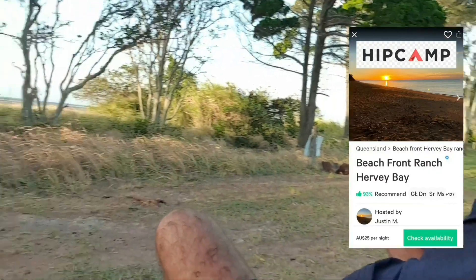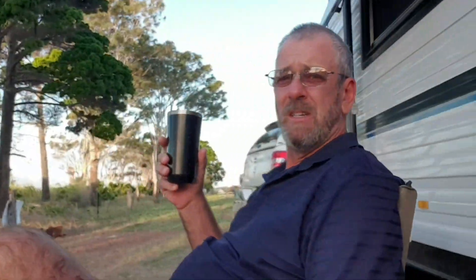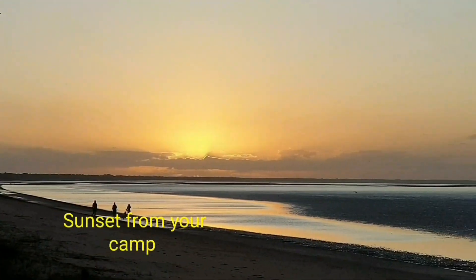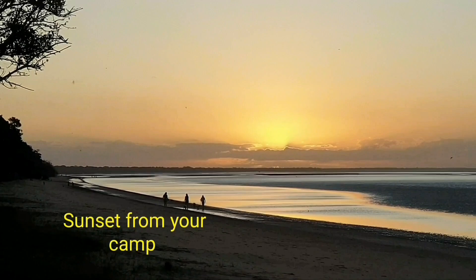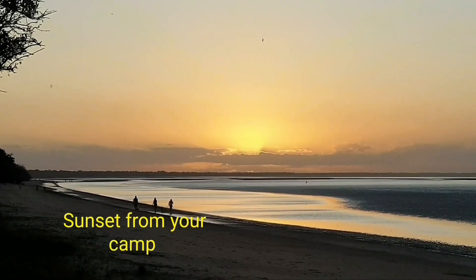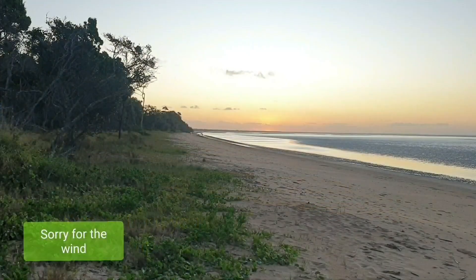It's just a nice little spot here at the Beachfront Ranch. Check it out on HipCamp. It is right on the water edge — just the other side of that fence. The tide's out at the moment.